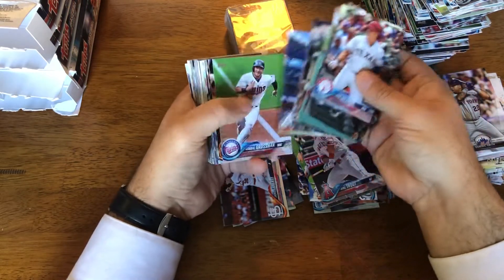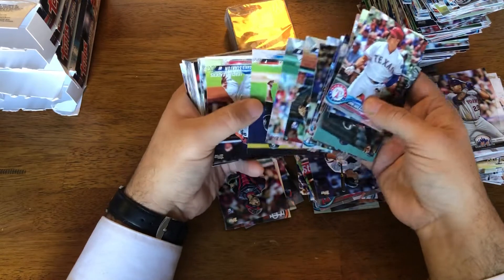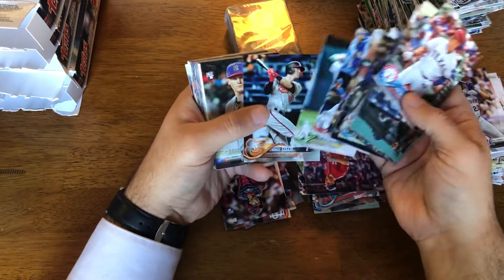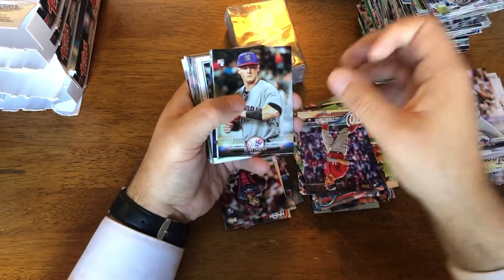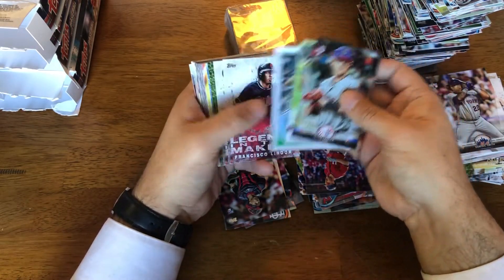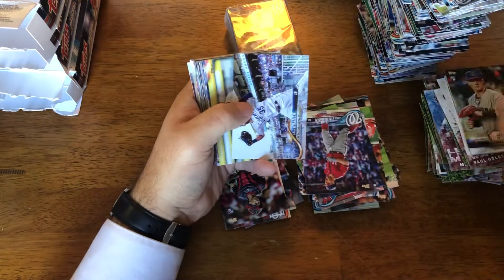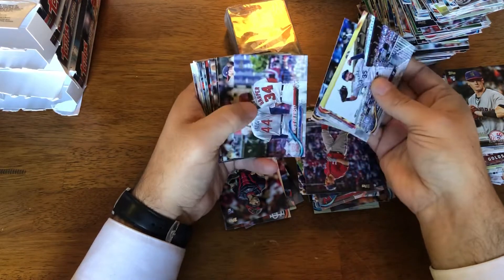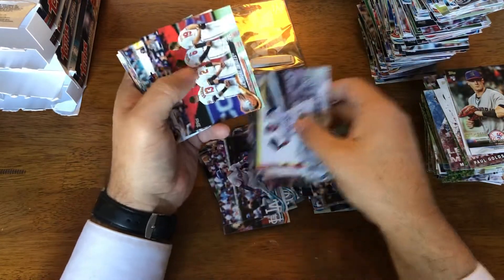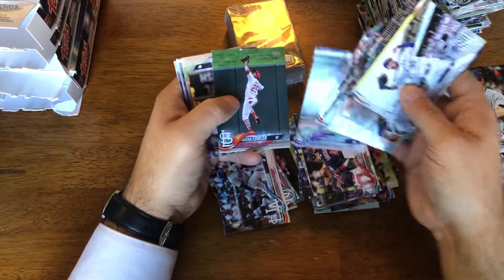There's Trout, Judge — put him aside. Frazier, Hayward, Posey, Wood, Lindor, Goldie, Bryant, Bryant, and Blue Cano. There's Harper, Kempis, another Robles rookie, Verdugo rookie. Forgot Verdugo was in this series too.